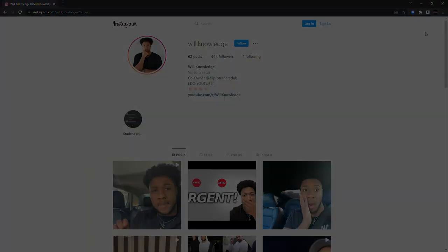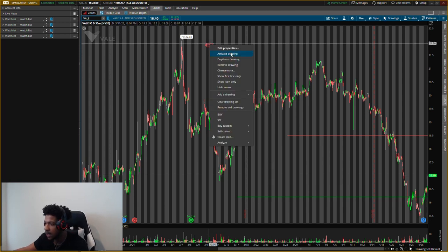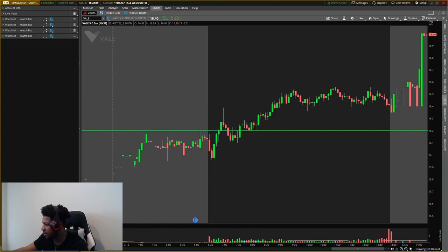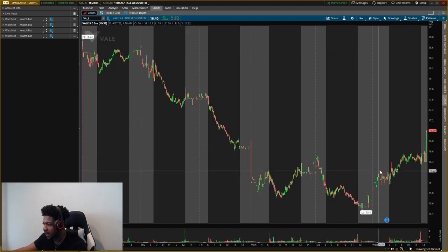Third one — VALE, ticker symbol VALE. It had some nice push today and after hours as well. I didn't see any specific news on that — they did have an earnings call, so maybe earnings are pushing it. It could also be somebody buying it after hours, but it's low volume, which is why I usually don't trade after hours or pre-market.